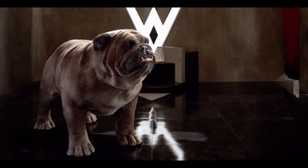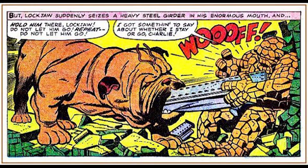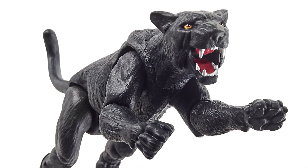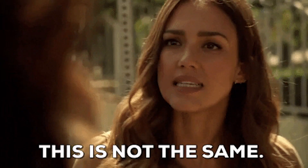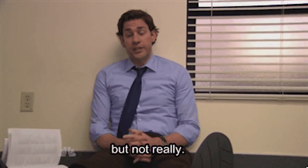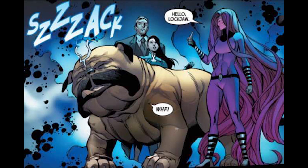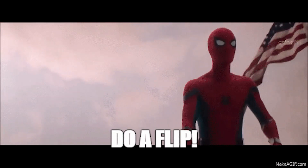Coming in at number 10, we're going to start with Lockjaw from the Inhumans. I think this would be a unique Build-a-Figure, and they could definitely do his size justice because this is a big pooper. Based on how they did the panther in the Dungeons and Dragons two-pack from Comic-Con this year, I think Hasbro definitely has the skill to do it well. The biggest issue with other Lockjaw figures is they're basically statues — they can't move that much.